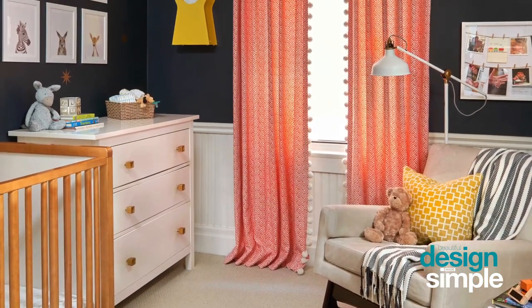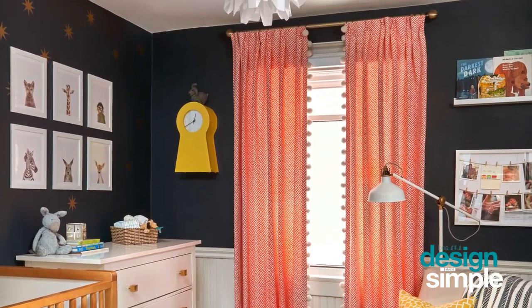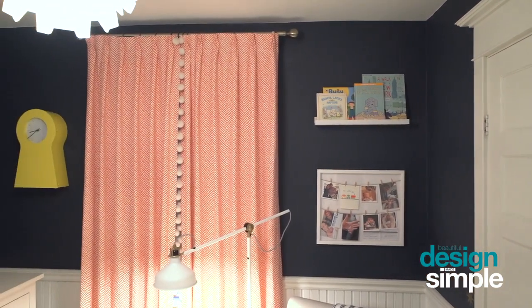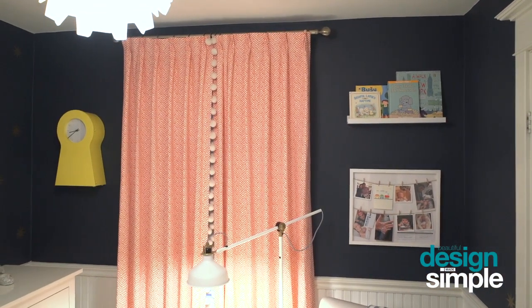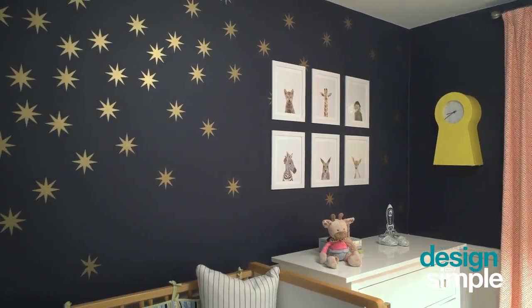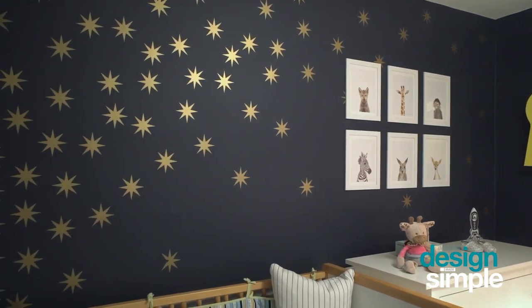Navy is a really great neutral. I love using navy; it really envelops you in the space. It's a small space, it's a dark space, so sometimes using a dark color is actually a great way to complement it. The navy touch with a little bit of gold helps to make this space applicable for girls or boys. If it's a girl you can add in some hot pink; if it's a boy you can add in pops of yellow.